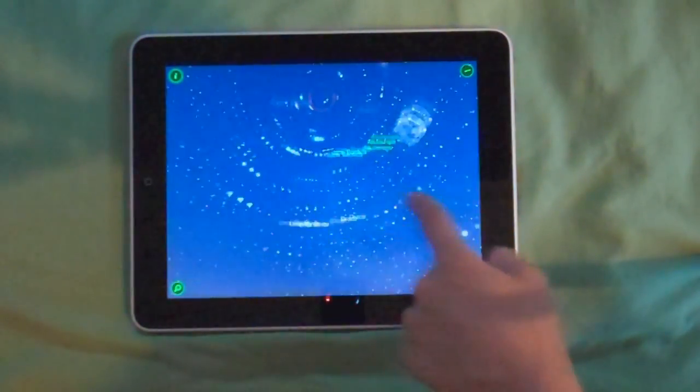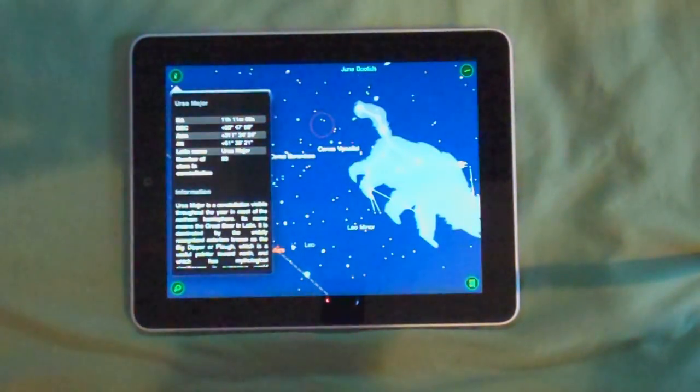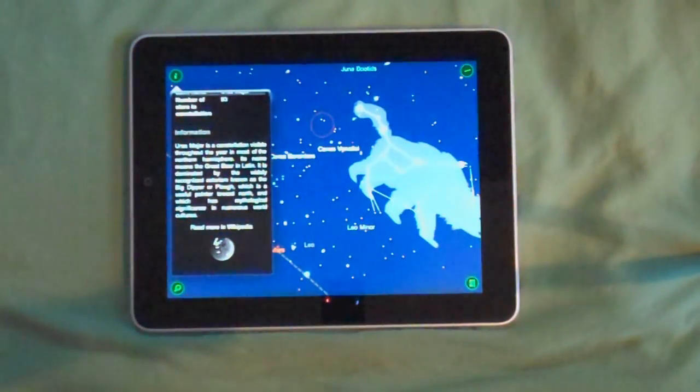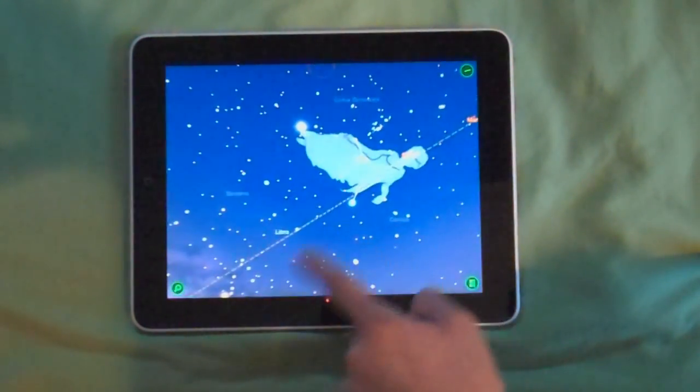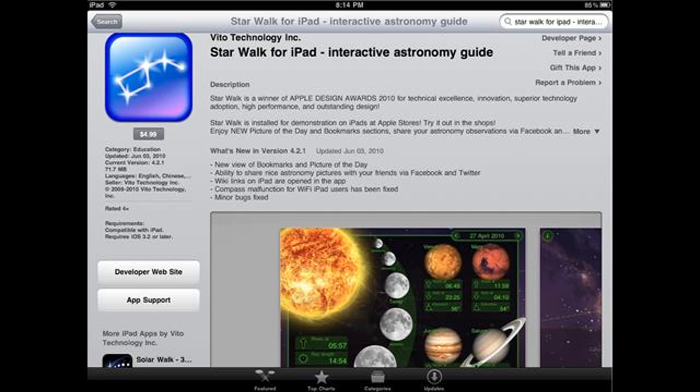I really enjoy this app. It looks great. If you're really into astronomy and you enjoy this kind of stuff, I definitely recommend this app. Go get it. This app is $5 at the App Store and it's totally worth it.